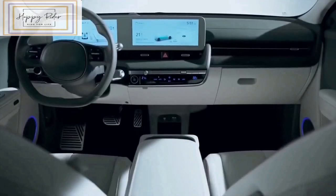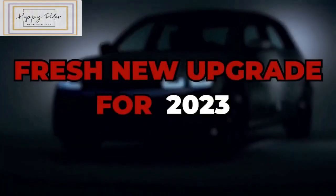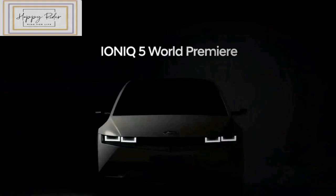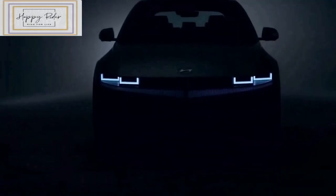The Ioniq 6 has a long and low roofline and a slight boattail shape that gives it what Hyundai claims is an ultra-low drag coefficient. Paired with a 77.4 kWh battery pack, the Ioniq 6 will come in front-wheel drive or optional all-wheel drive and get a range of up to 340 miles.